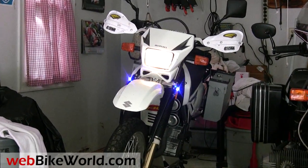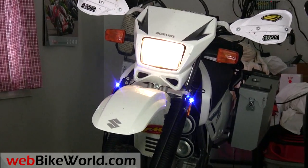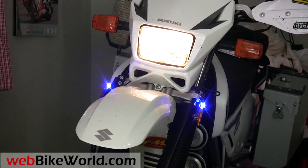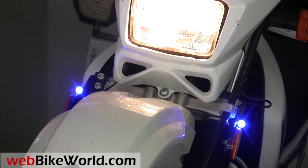Welcome to WebBikeWorld.com. This is a very brief look at the BikeViz Bullets LED visibility lights. These are the blue-colored version of the BikeViz lights we previously reviewed on WebBikeWorld.com.